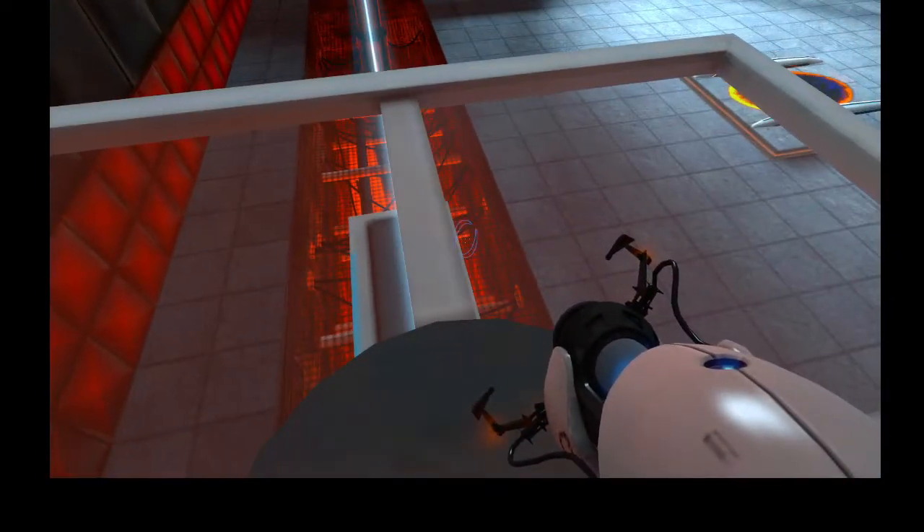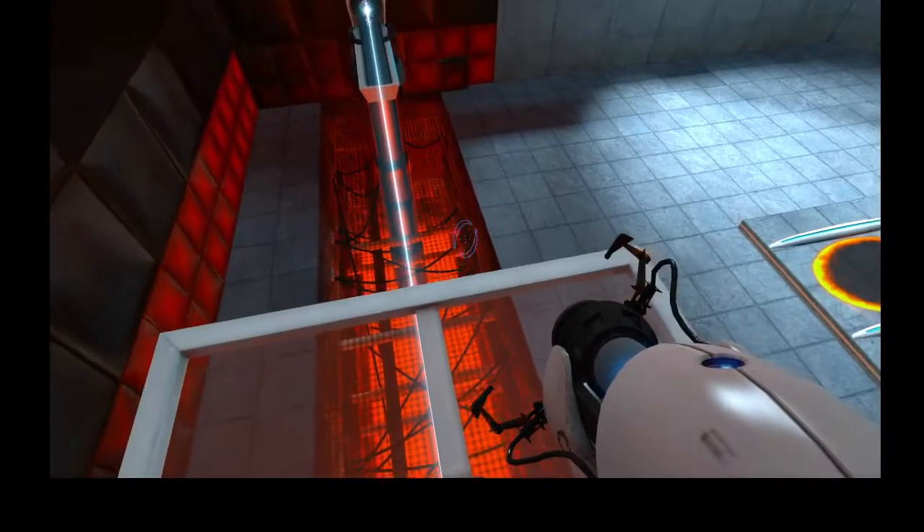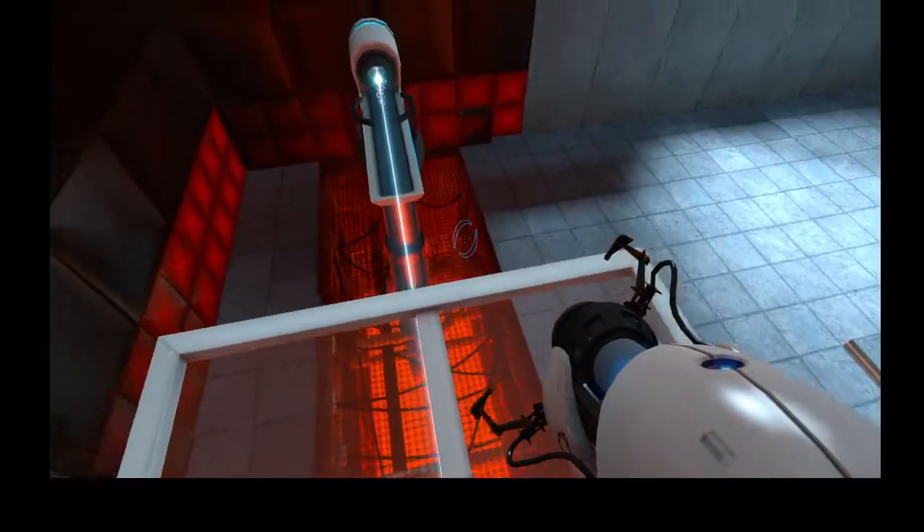Good. Now use the Aperture Science stationary scaffold to reach the chamber lock.